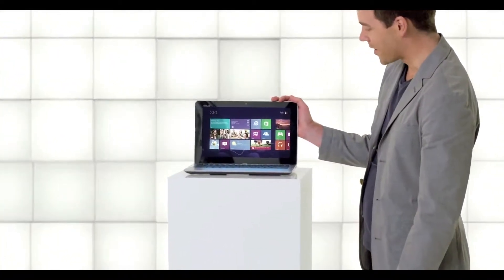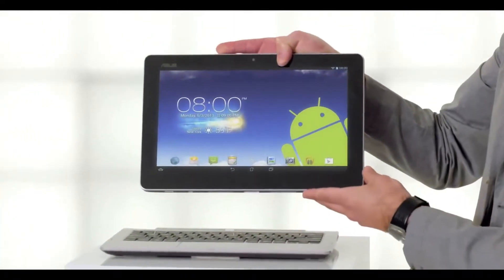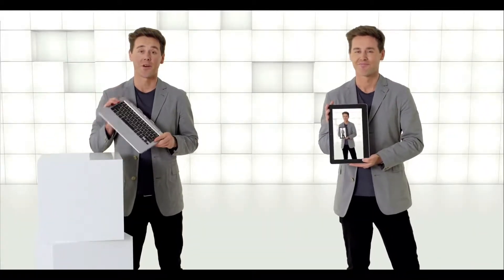First, it looks like a regular notebook, but unclip and you have a tablet that runs on Android and a base that runs on Windows. That's true transformation — two entirely independent devices with three different uses in one. They each have their own battery, hard drive and Intel processor.